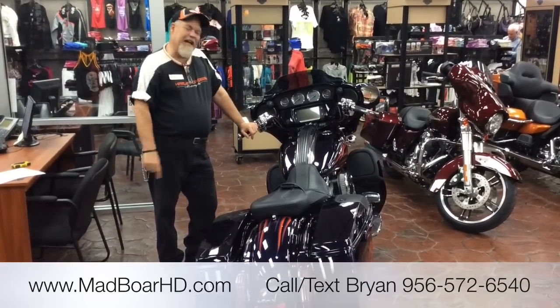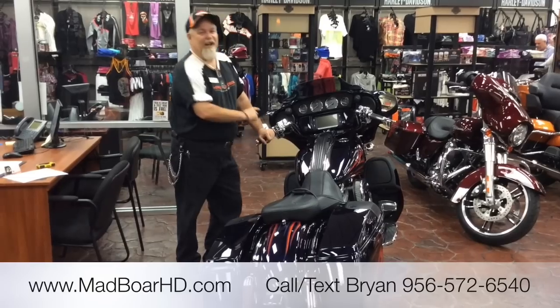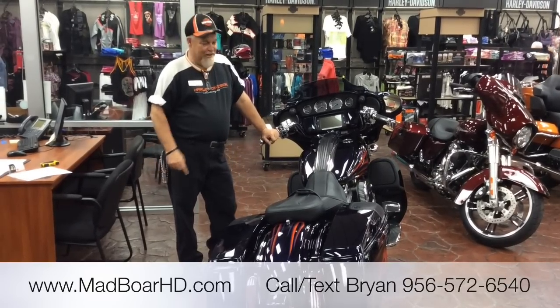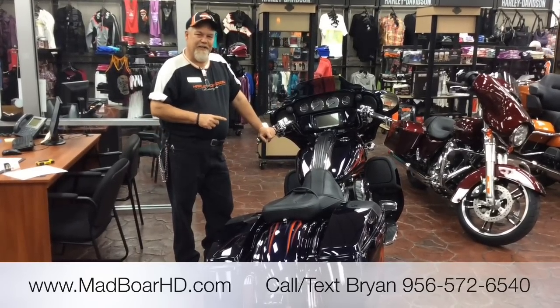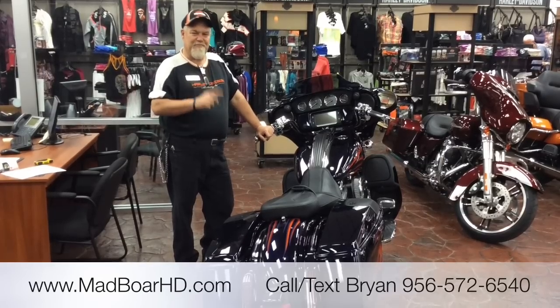Now with that, I'd like to show you the biggest, the baddest, the most desirable motorcycle Harley builds. It's called a Street Glide CVO. It's new for 2015 — let me show you this bike right now.